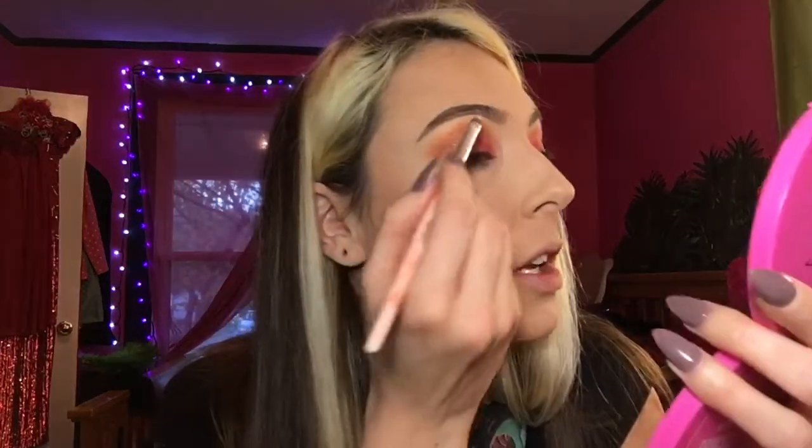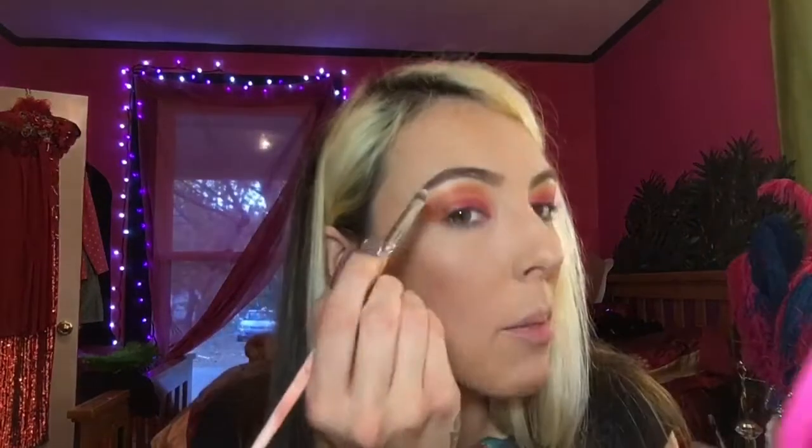I'm going to take the highlighter I've got in my hand, which is Princess Cut from Jeffree Star Cosmetics, and I'm just going to go right on the brow bone here and also on the inner corner.